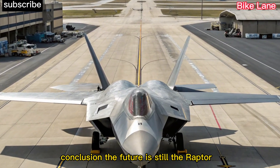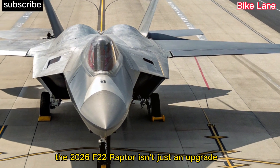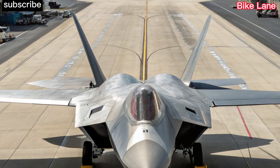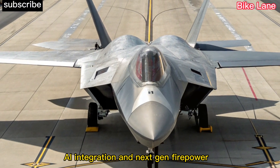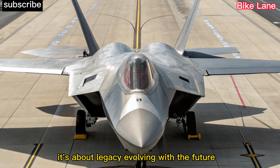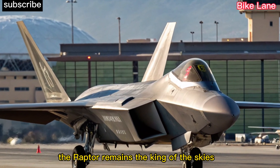The future is still the Raptor. The 2026 F-22 Raptor isn't just an upgrade — it's a transformation. With unmatched stealth, AI integration, and next-gen firepower, it proves that air dominance isn't just about technology, it's about legacy evolving with the future. The Raptor remains the king of the skies.